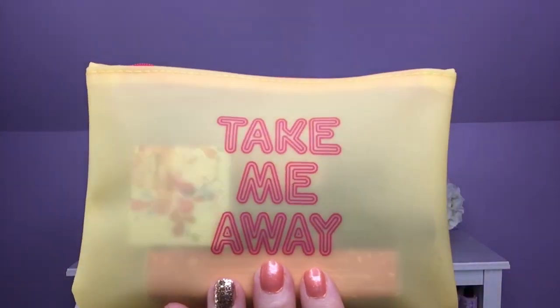It came with this cute bag — it says 'Take Me Away.' If you get the Ipsy bags, this month's bag feels exactly like this. It has that same plasticky, almost wet bag feel to it where it feels like you could store wet things in here and it wouldn't ruin anything around it. That is really handy, and it has the little Ipsy hanging tag.